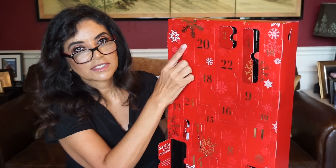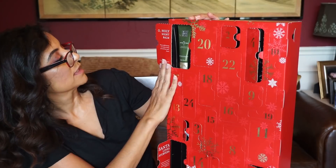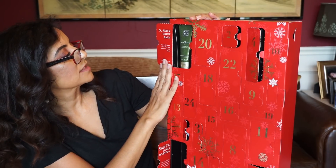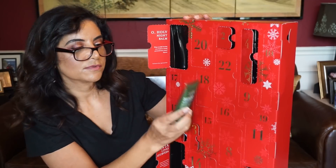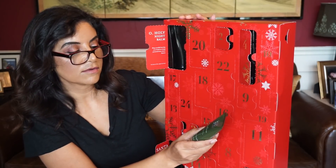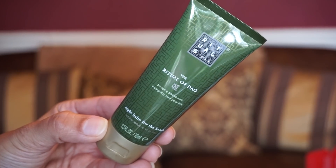Door number seven is right here in the top corner. 'Oh Holy Night Balm — sleep soundly knowing your hands are being protected from winter dryness.' Nice little tube of this — it's the Ritual of Doubt, bringing peace and tranquility into your life. Night balm for the hands.